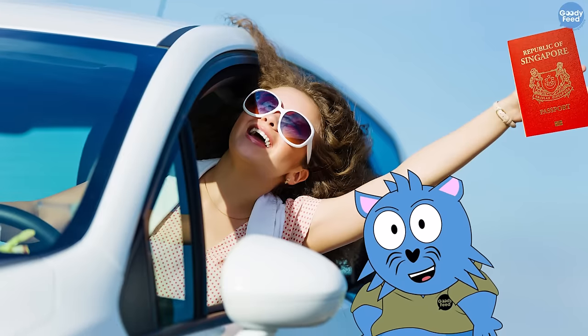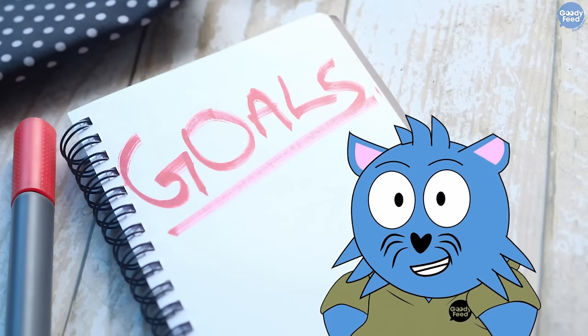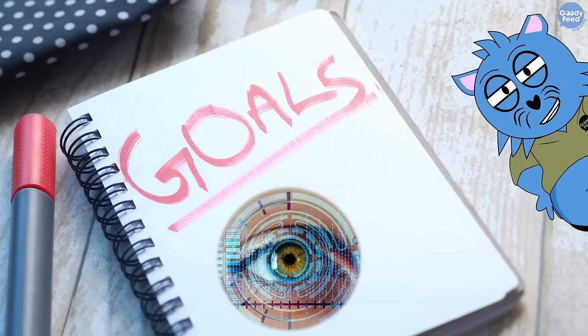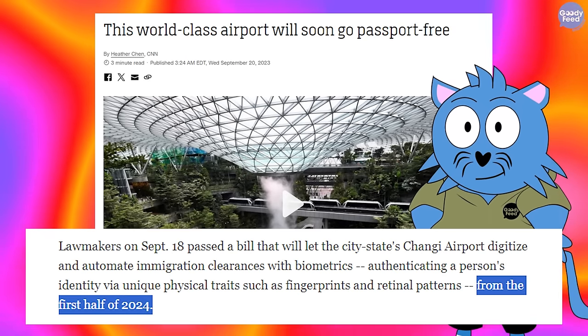Currently, to leave the country, we have to use our passport, meaning to verify our identity. The goal is to, in the future, use biometrics, like eyes or fingerprints. Back then, it was announced that this was started in Changi Airport from the first half of 2024.